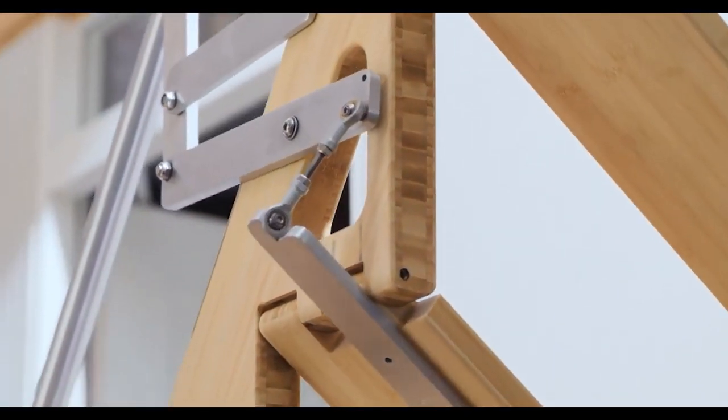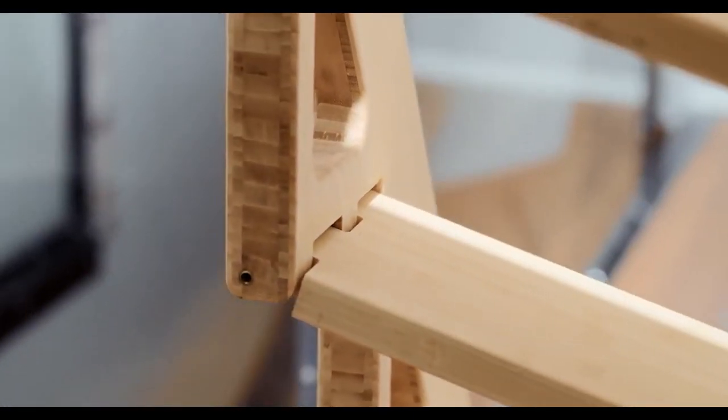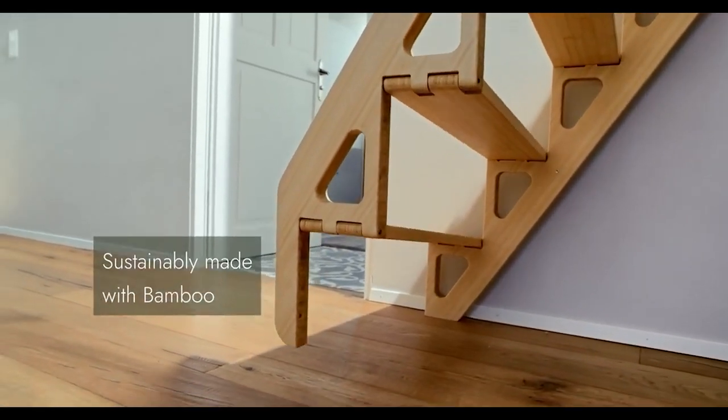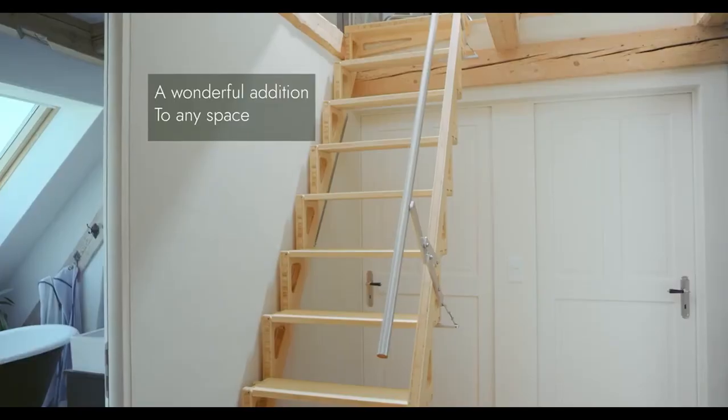The foldable staircase comes with a manual that buyers can easily follow for installation. However, if you find yourself in a bind, you can always call in professional help. But you know what's even better than a folding staircase? A vacuum cleaner that does half the job for you!